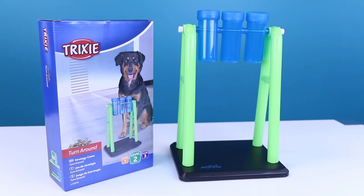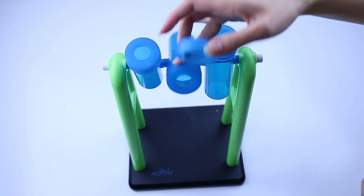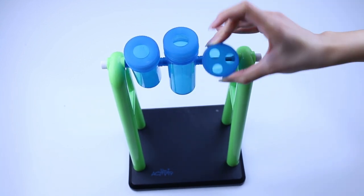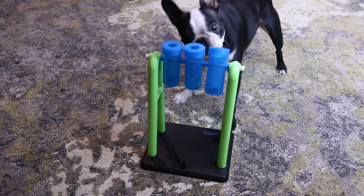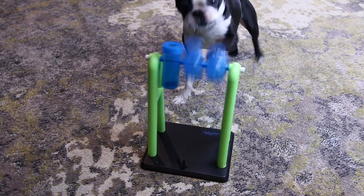The Mad Scientist toy is a little more challenging and it's designed for the intermediate canine gamer. It has three rotating beakers that can be filled with treats. Each beaker can be covered with two included sets of lids which can be mixed and matched to make it easier or harder.